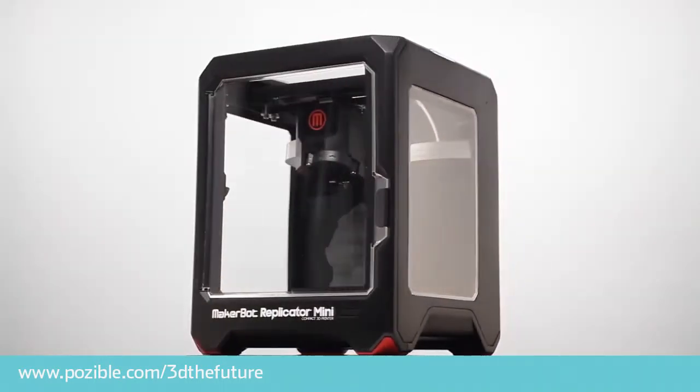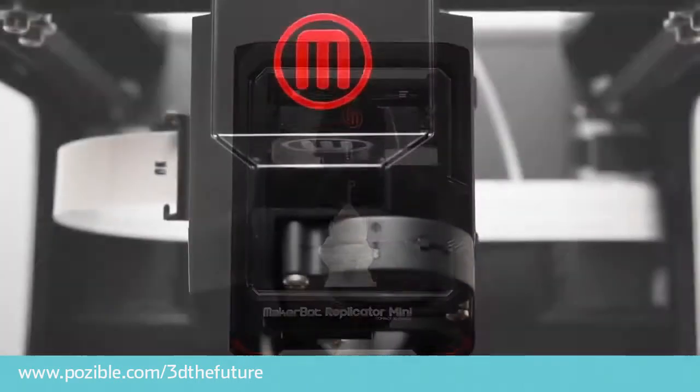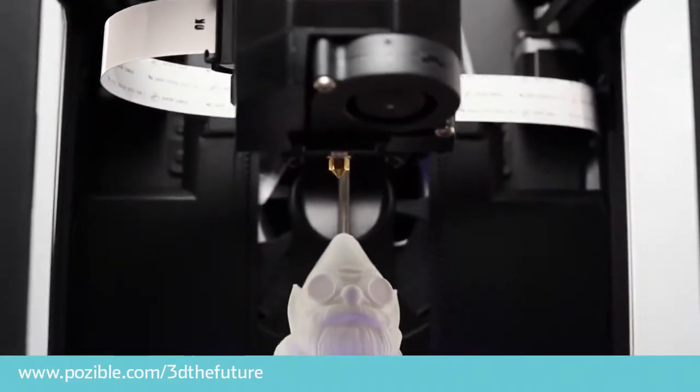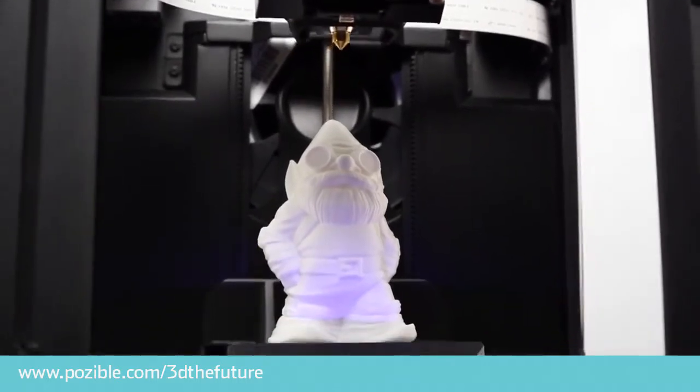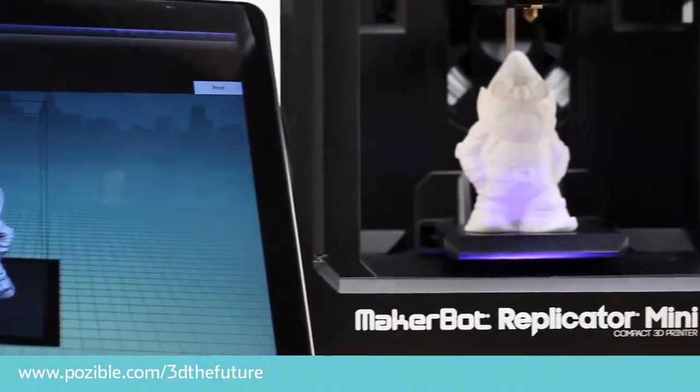3D printers work much in the same way as regular printers, but instead of printing a layer of ink, they print a layer of plastic or metal or even chocolate, depending on the type of 3D printer you have. As these layers are printed on top of each other, they can print simple or complex forms.